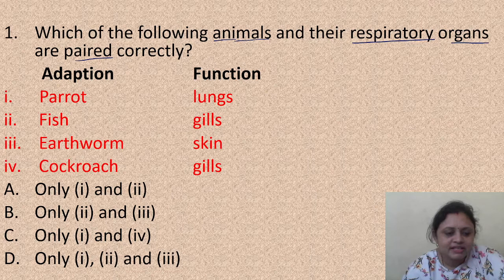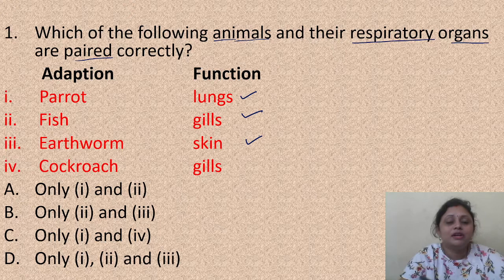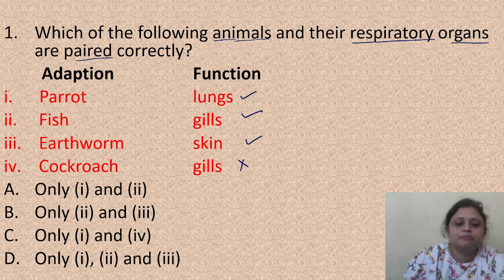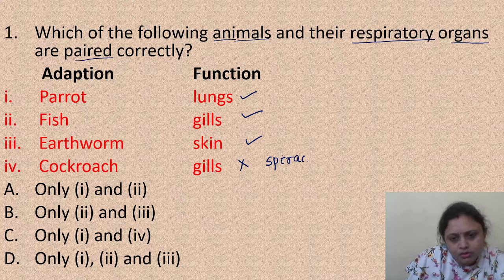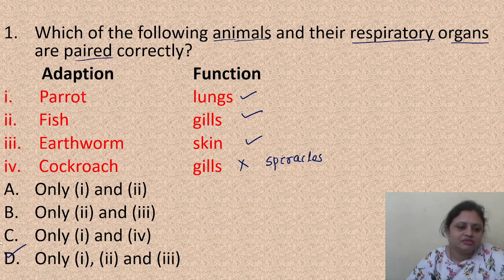Parrot - they breathe through lungs. Fish - they breathe through gills. Earthworm - they breathe through skin. But cockroach - gills is incorrect, because cockroaches breathe through tiny pores present in their body, which are known as spiracles. So here the correct answer is options 1, 2 and 3, that is option D.